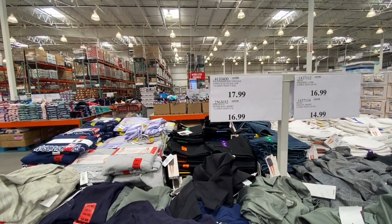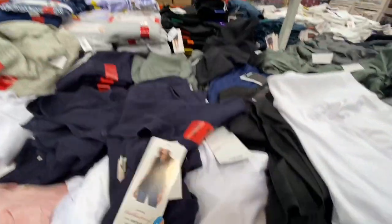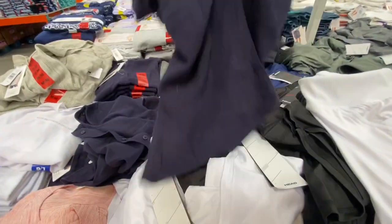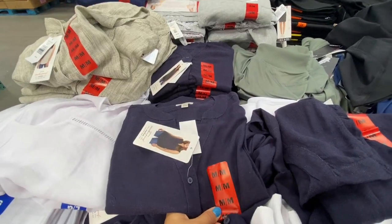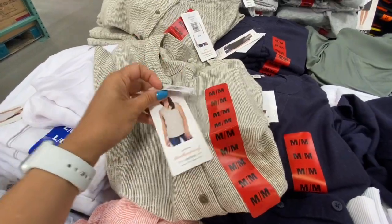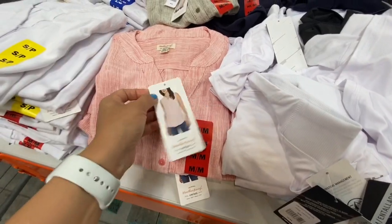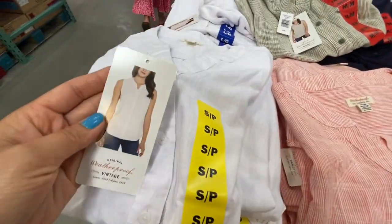Vintage sleeveless tops were 17.99 with several options: navy blue, a striped option with buttons throughout, a third style, and a plain white.